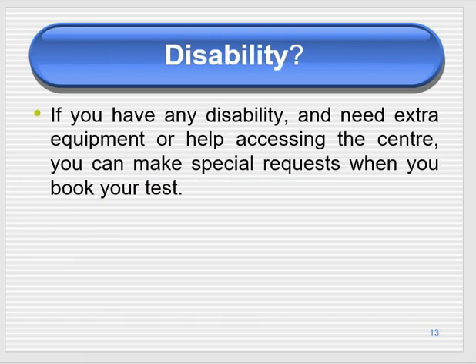If you have a disability and need extra equipment or help accessing the test center, you can make special requests when you book your test. You have a right to claim that facility.